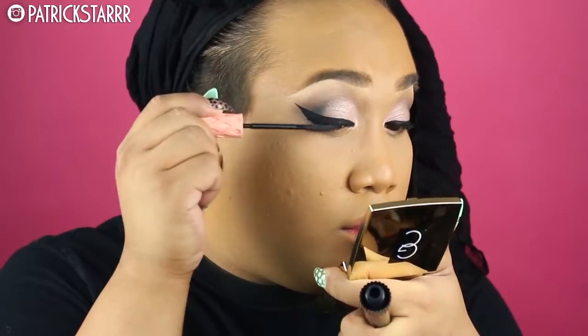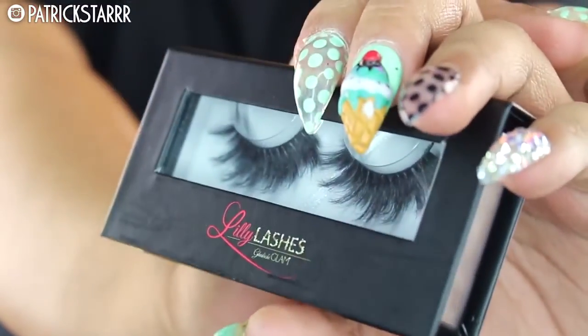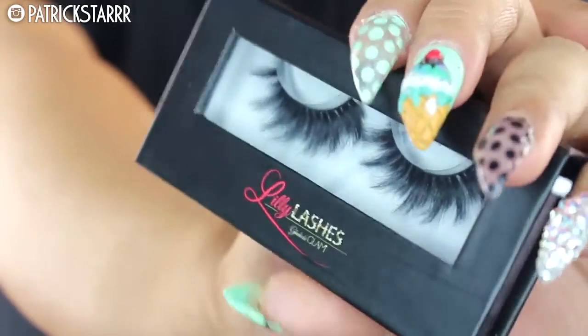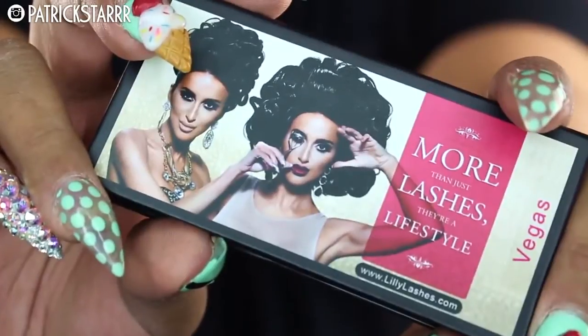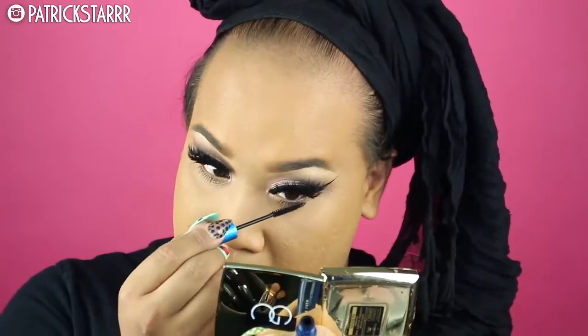I'm gonna take this mascara by Benefit — this is the Roller Lash. It really held my curl and I am really picky about mascaras now because I am obsessed with lashes. Speaking of lashes, these are Vegas Nay lashes by Lily Lashes — they're 3D minks and I do have a discount code: p-star off the whole Lily Lashes website, check it down below. I'm gonna double stack my lashes as always — these are the Cocoa Lashes in the style Goddess. My favorite mascara ever, the Extended Play Mascara, is always the best for my bottom lashes.